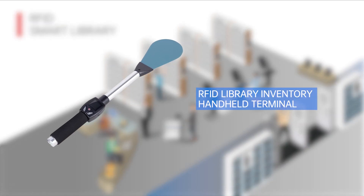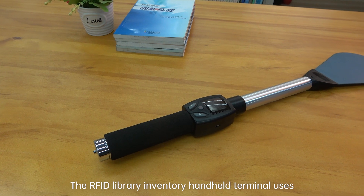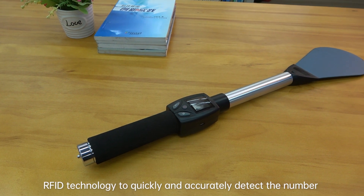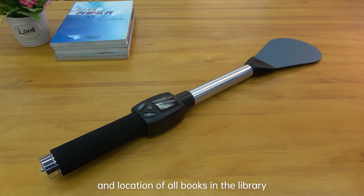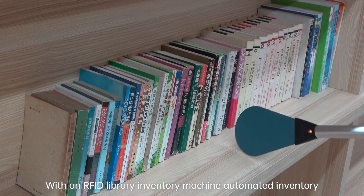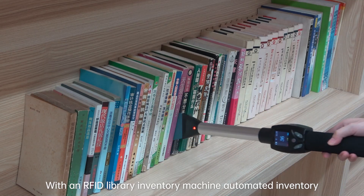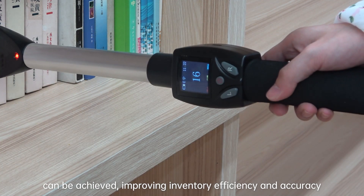RFID Library Inventory Handheld Terminal. The RFID Library Inventory Handheld Terminal uses RFID technology to quickly and accurately detect the number and location of all books in the library. With an RFID Library Inventory machine, automated inventory can be achieved, improving inventory efficiency and accuracy.